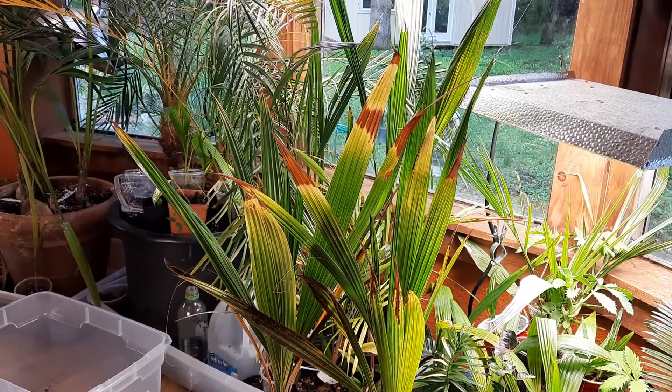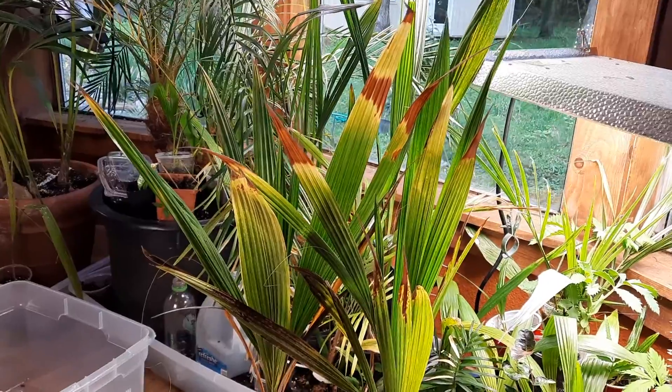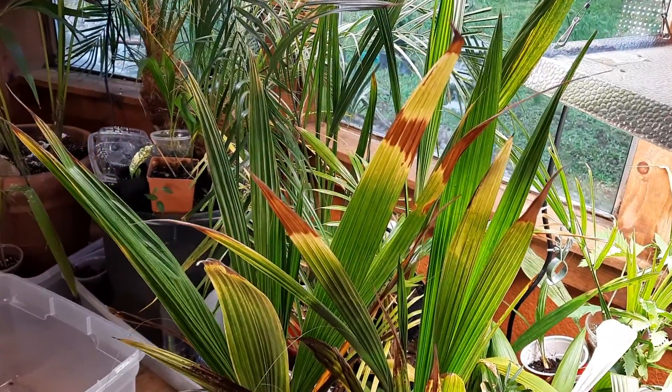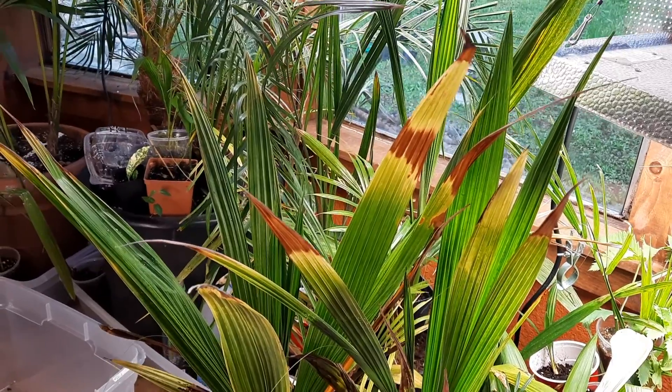Today's May 7th of 2022. I'm starting to move palms out of the grow box that are getting too big, and as you can see they get sunburnt when the fronds get too close to the grow lights up there.